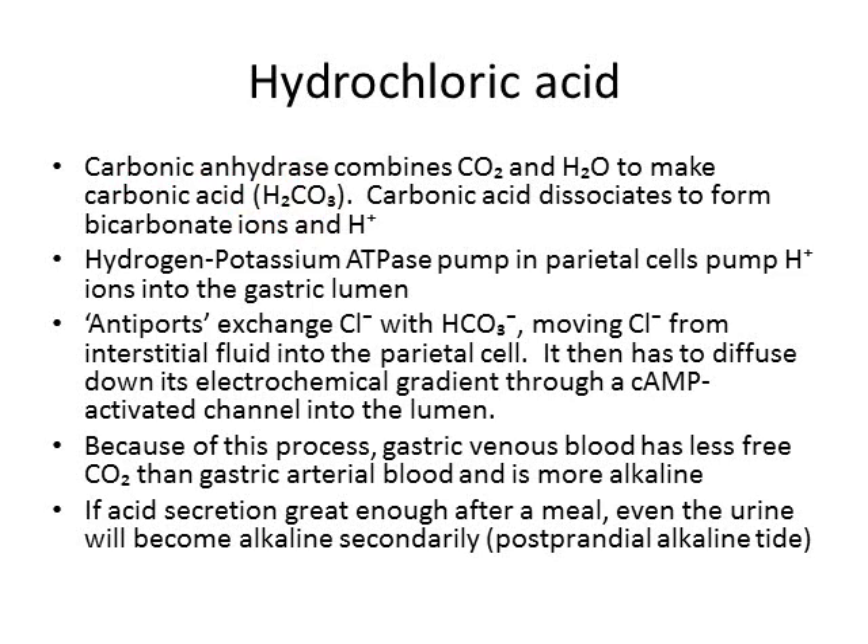This carbonic acid dissociates to make bicarbonate ions (HCO3−) and hydrogen ions. The hydrogen-potassium ATPase pump in the parietal cells pumps these hydrogen ions into the gastric lumen. We now have hydrogen ions in the lumen and bicarbonate as a byproduct, but we still need chloride to make hydrochloric acid.